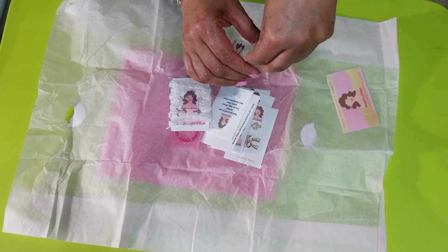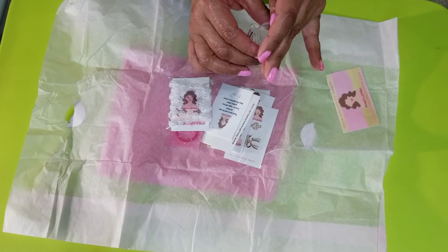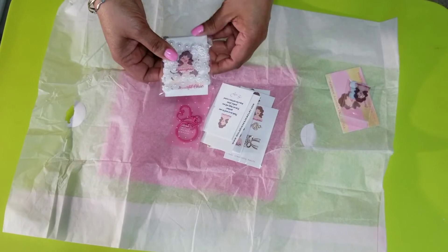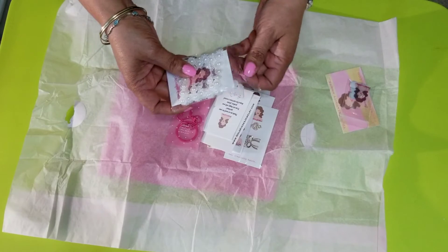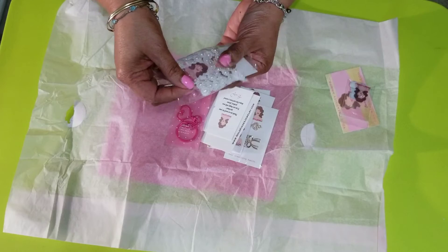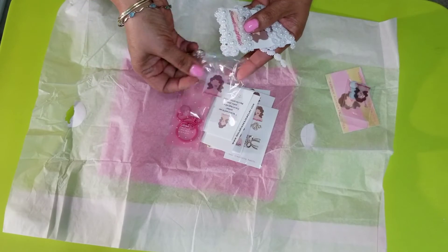I'm having trouble finding flat back pearls — I really need some of those. I don't want to buy them on AliExpress because I need them now, not in three months.